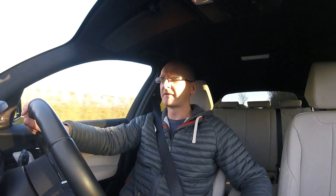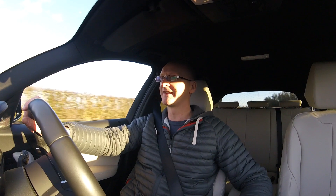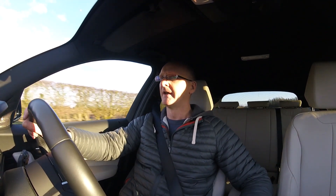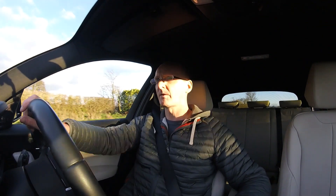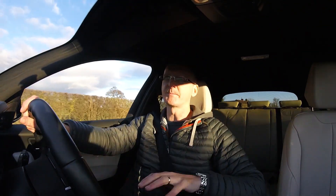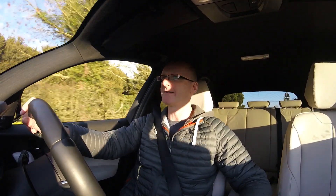Something that does apparently address this comfort problem is the adaptive suspension, which I didn't realise until after I got the car. That means you can put it in different modes — comfort, sport, etc. — and apparently it makes it a lot, lot better.